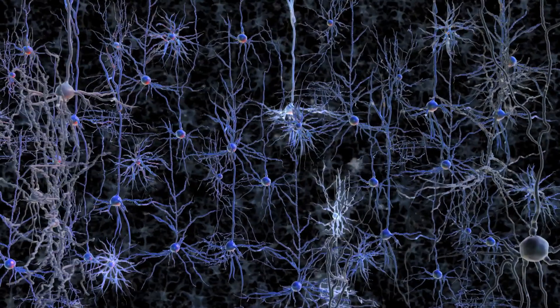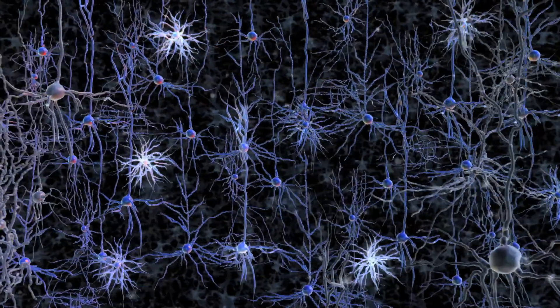In our brain, we have billions of neurons. They form precise patterns of connections, and they communicate precisely with one another. And this precise connection and communication allow us to precisely sense the outside world and also allow us to respond to the outside world properly.